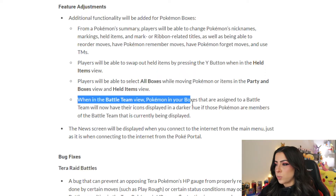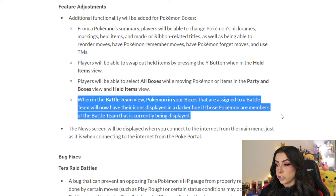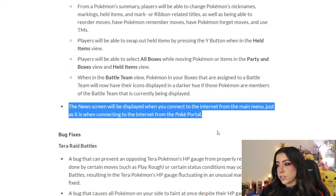When in the battle team view, Pokémon in your boxes that are assigned to a battle team will now have their icons displayed in a darker hue, making it easier to tell the difference between Pokémon registered to a battle team. Also, the news screen will be displayed when you connect to the internet from the main menu, just as it is when connecting from the Poké Portal — so you'll always be up to date the second anything happens.